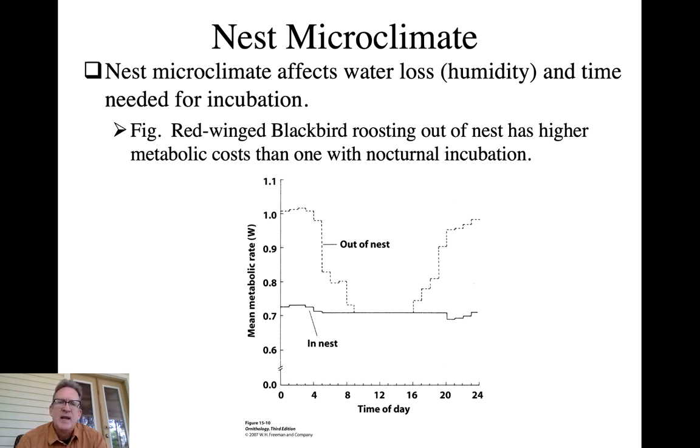This figure shows individual red-winged blackbirds that stayed in the nest overnight maintaining relatively low, consistent metabolic activity throughout the day. However, those that had to roost in the open at night had to ramp up their metabolic activity compared to midday because of the cold - they weren't taking advantage of the coat-like protective warmth generated by whoever was incubating overnight.